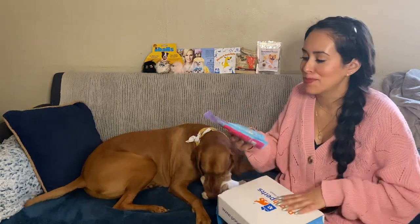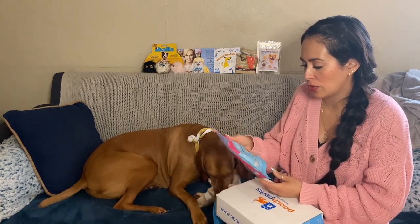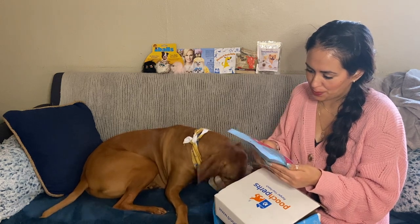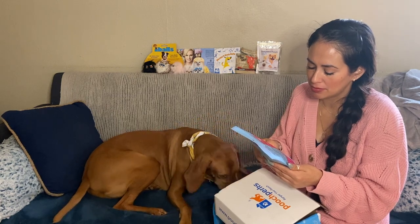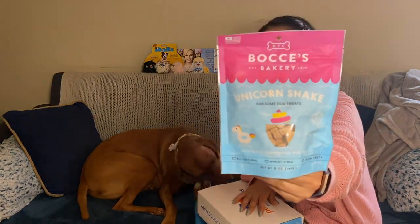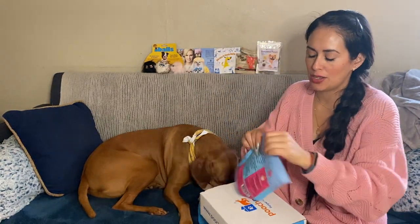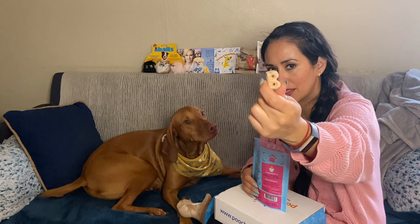And then the last thing in this awesome box is Bachi's Bakery from New York — Unicorn Shake with beets, cranberries, and vanilla. I think I could even eat these. Let's see what the ingredients are: oat flour, beets, cranberries, and vanilla. That's it. You guys want to pause to read about them? I think I prefer these. And now he's got some new treats that hopefully will make them super fancy.